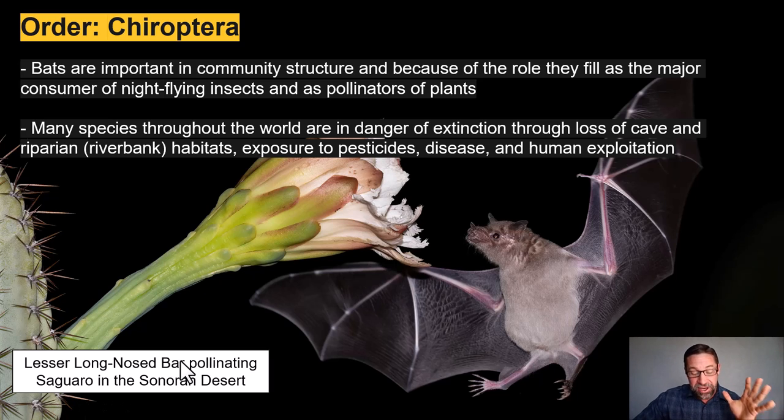Despite their ability to adapt to various environments, bat populations are often negatively impacted by environmental perturbations, both natural and human-induced. Many species of bats throughout the world are in danger of extinction through the loss of cave and riparian riverbank habitats needed to thermoregulate, exposure to pesticides, disease — including white-nosed syndrome — as well as human exploitation. We'll also talk about the unsustainable harvest of some populations of those massive fruit bats, formerly known as the Megachiroptera.